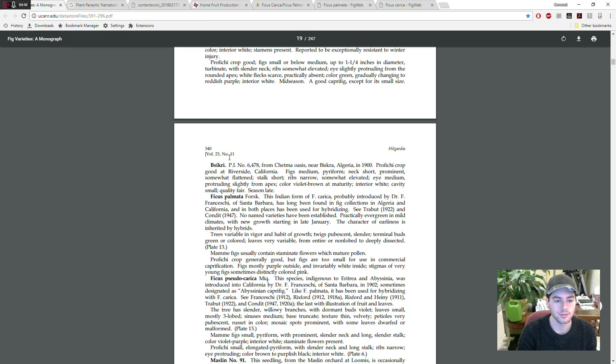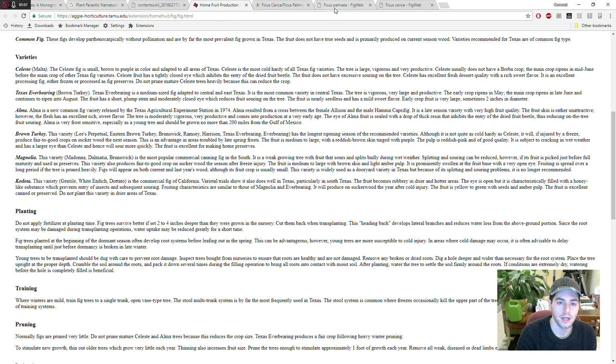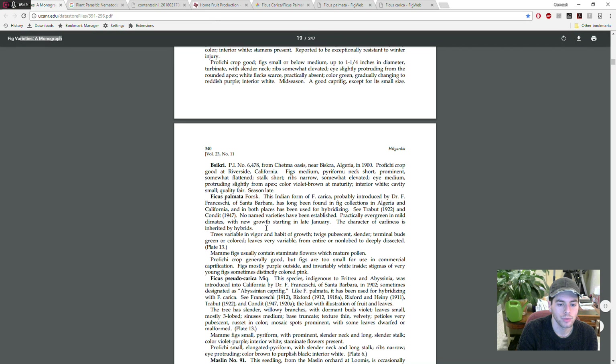Ficus palmata — we can read about it here. According to Ira Condit in his monograph, he says it's the Indian form of Ficus carica, which is true. According to this map, it kind of started in India and gradually made its way through the Middle East — here's Iraq — and even into Africa, which I think is quite accurate.